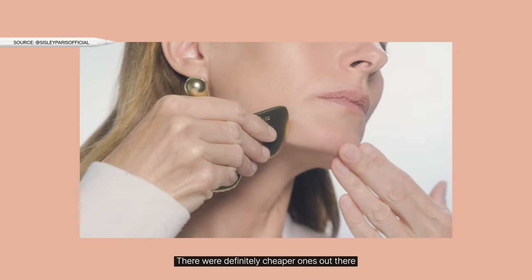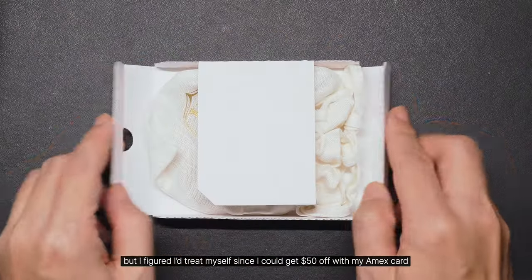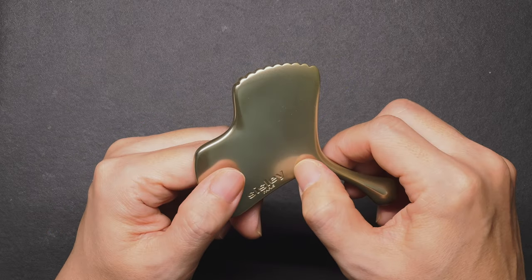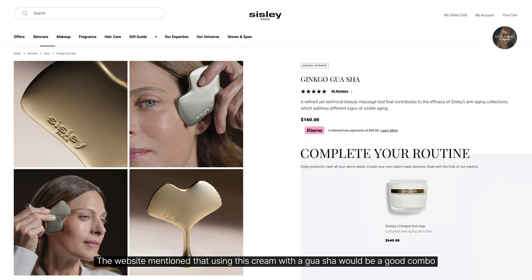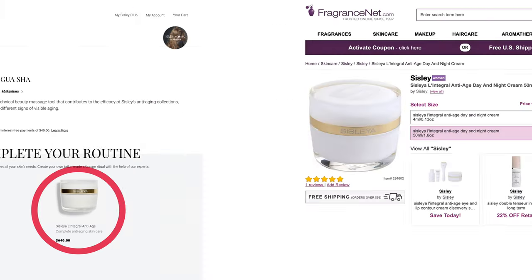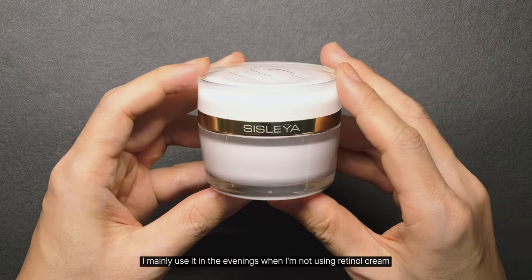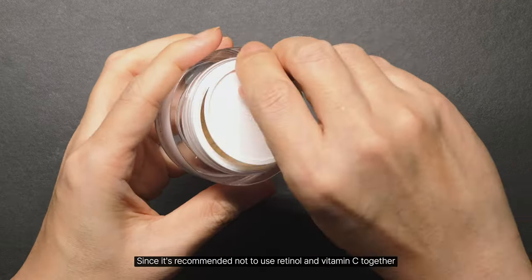There were definitely cheaper ones out there, but I figured I'd treat myself since I could get $50 off with my Amex card. The website mentioned that using this cream with Gua Sha would be a good combo, so I checked Fragrance Net and saw it was about a third of the usual price — I couldn't resist buying it. I mainly use it in the evenings when I'm not using Retinol cream, since it's recommended not to use Retinol and vitamin C together.